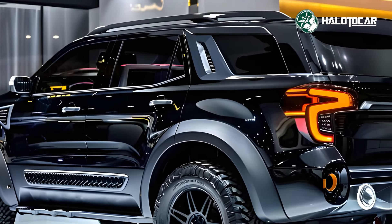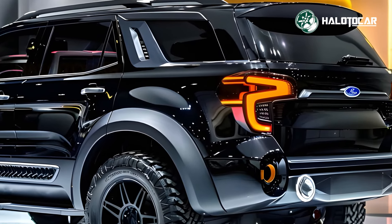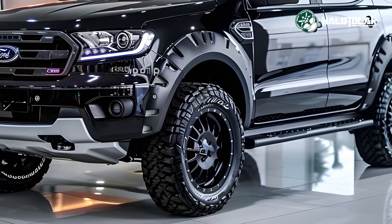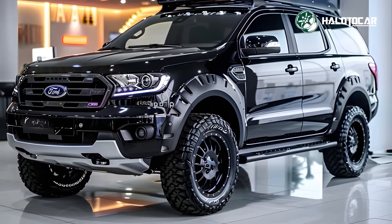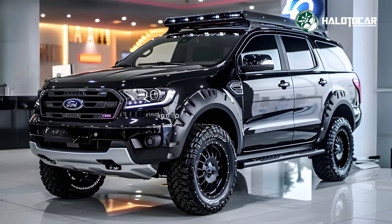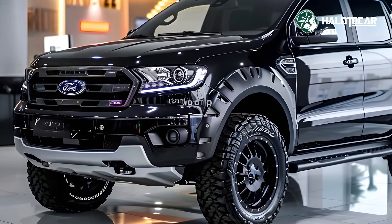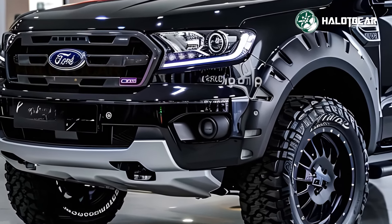The 2025 Ford Everest's cabin is roomy and elegant, made for your utmost comfort and convenience. A first-rate setting that meets all your demands is the result of top-notch materials, a state-of-the-art infotainment system, and cutting-edge connection and safety features. With the roomy cargo area and ergonomic seats, you can bring all your gear on every trip and relax in comfort.